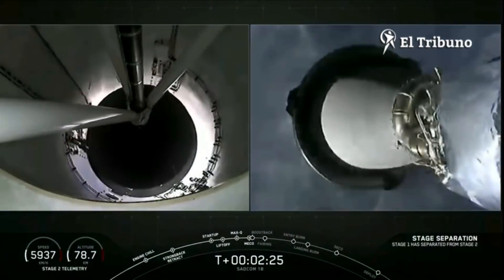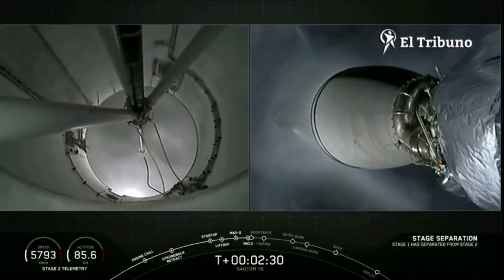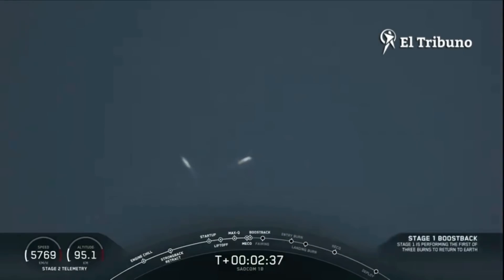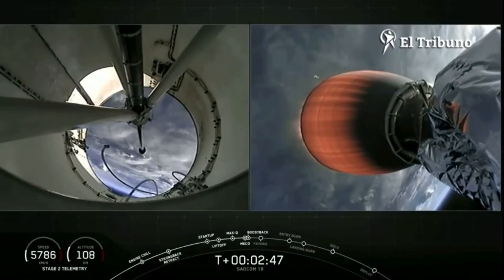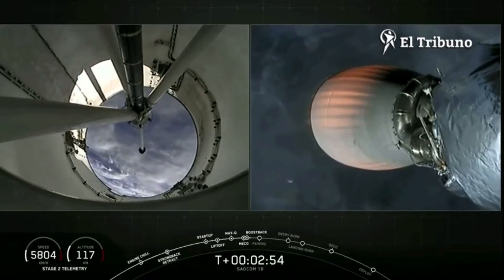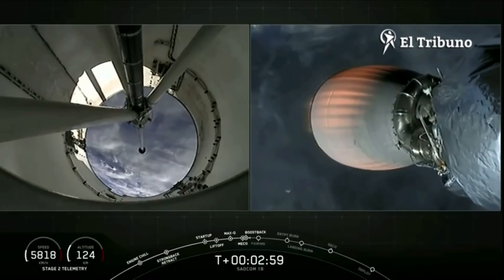Stage separation confirmed, and ignition. All of those events happened successfully one after another. This boost back burn will last about 40 seconds. On the left-hand side of the screen you can see it, and on the right-hand side you will see our second stage carrying those three satellites to orbit. Coming up next in about 20 seconds, that boost back burn will end, and then we'll have our second stage.